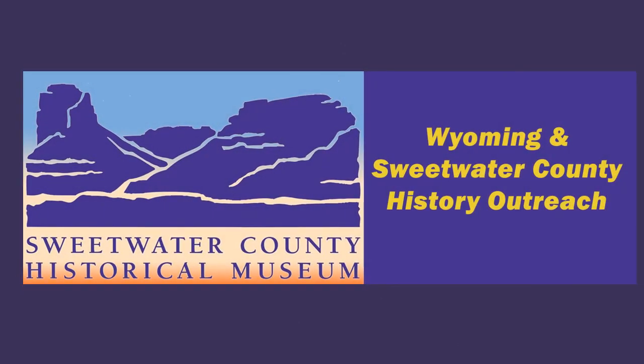Check back often on our YouTube channel and Facebook page for more episodes of Wyoming and Sweetwater County History Outreach.